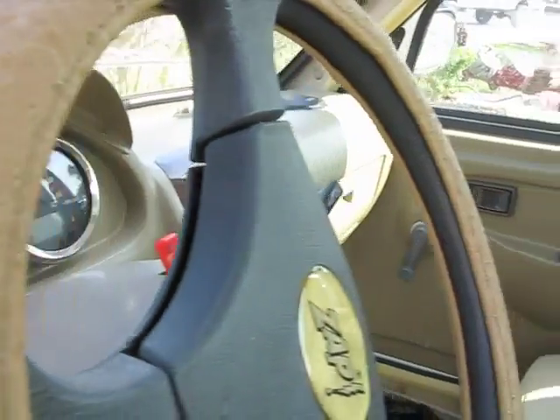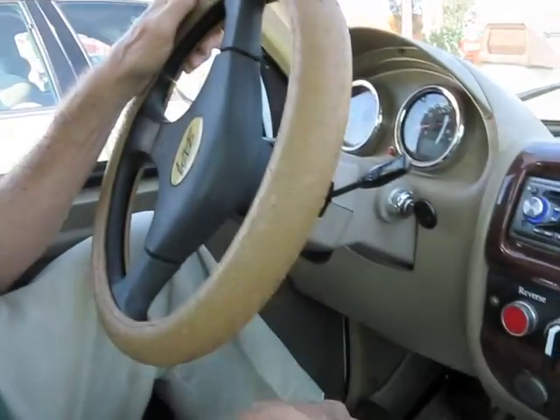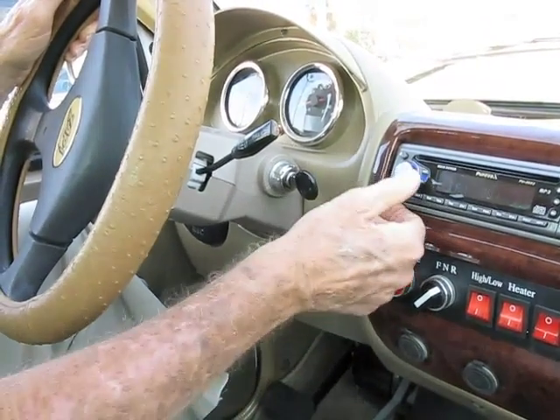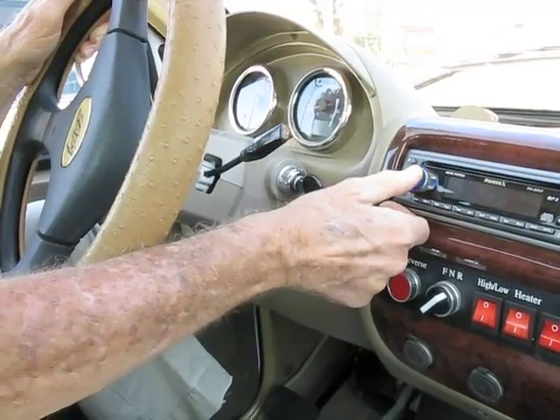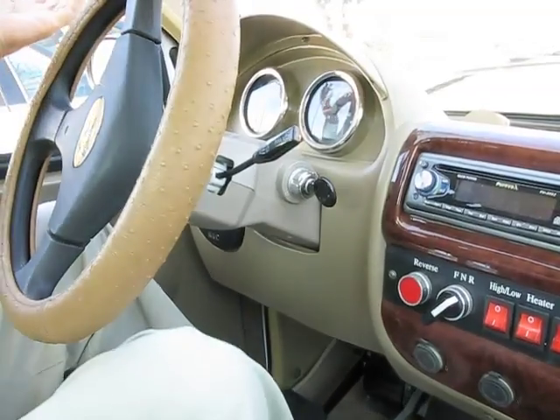This is my electric truck that came from China — it took me four months to get it. There really isn't much to it. All you do is turn the key on to the second position, put it in reverse, and it's got a nice radio. Then you push the reverse button and it's ready to go.